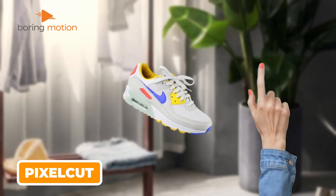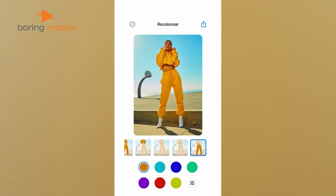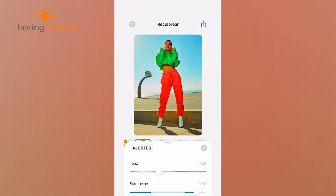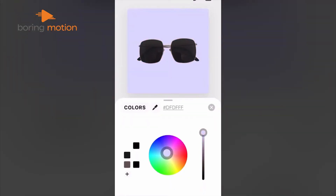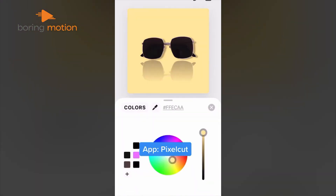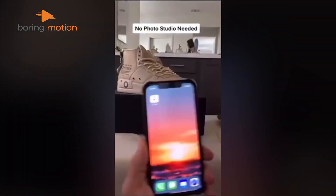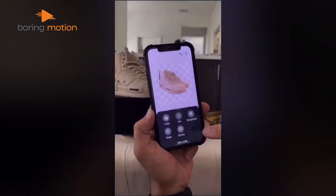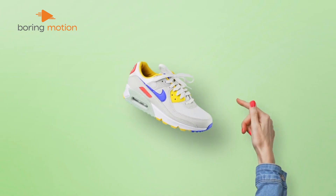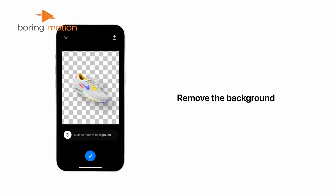Finally, here's PixelCut — you're going to love it if you sell products online. It's built specifically for creating product photos that catch people's attention. Opening PixelCut feels like having a mini photo studio on your phone, with tools laid out for quick access focusing on what online sellers need most. Take a photo of your product and watch the background remover instantly cut it out perfectly. Need to clean up small details? The Magic Eraser takes care of spots or unwanted elements with a quick swipe. The AI Photoshoot feature can create different product shots with various backgrounds without you needing to take new photos — saves a ton of time when you're listing items. PixelCut packages everything you need for product photos in one simple app.